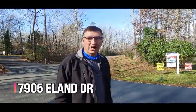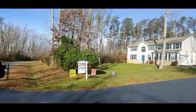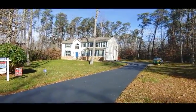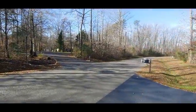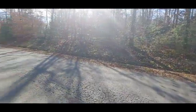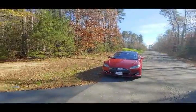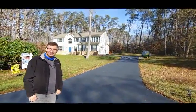Hi guys, here we are again at 7905 Eland Drive. I love the neighborhood — it's really beautiful. You can see the house here on the outside. It's got some trees all the way around it, nice driveway, extra parking, and very nice privacy. We'll give you a round view of the neighborhood. Very quiet out here too. There's a nice house across the street, and there's a good distance between all these homes, so you really have some privacy. We'll go up and open the door and get your tour started.